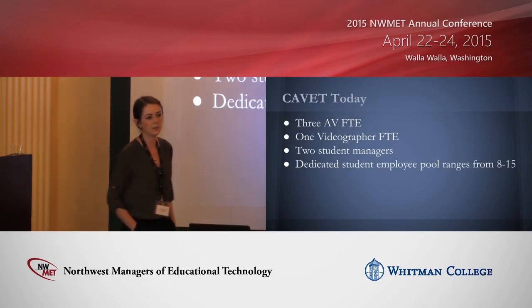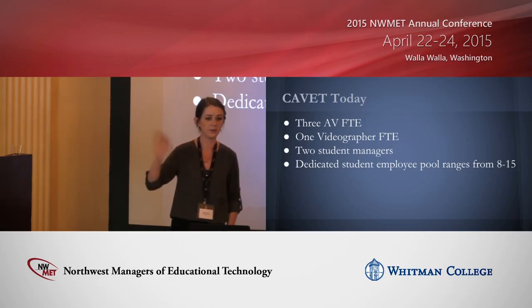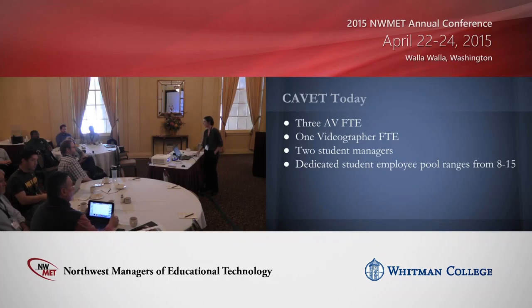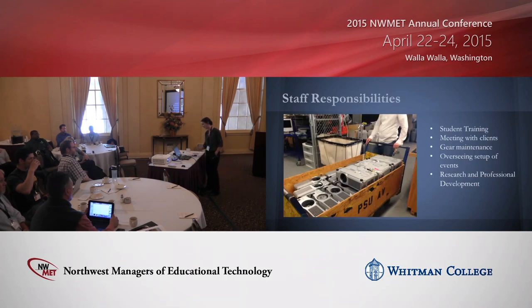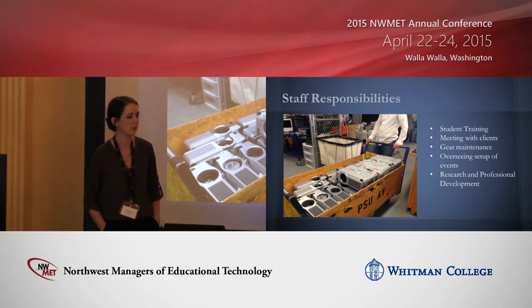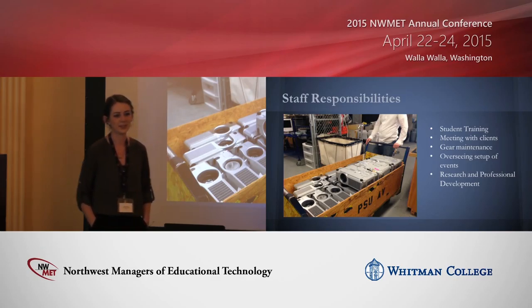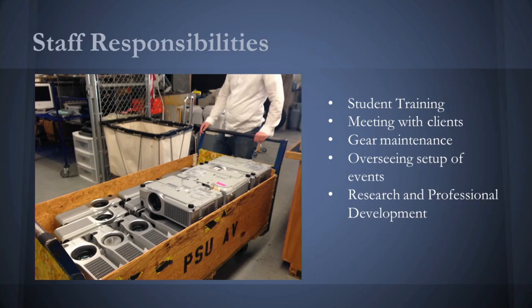So CABOT split off from AV. We now have our own employee pool of about 8 to 15 student employees and are fully separate from classroom AV services — our own desk, our own office. We're still educating people on the difference between AV Services and CABOT because no one can figure out the acronyms. We have about three full-time staff members. Our responsibilities range from student training, meeting with clients, gear maintenance, overseeing complex event setups, gear research, and professional development. We attend conferences like this and InfoComm.